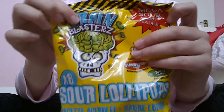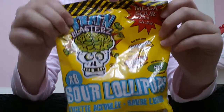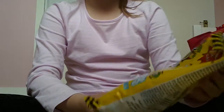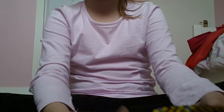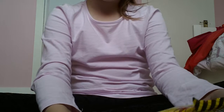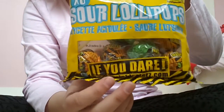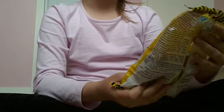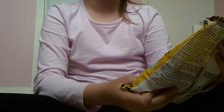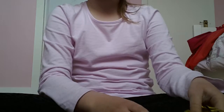Hi guys, today I'm going to be trying all the flavours of these sour lollipops. They look like they're going to be sour because it says 'mega sour' and 'if you dare.' The flavours are tutti frutti, strawberry, and apple. I'm going to be trying all of those, so let's get started.